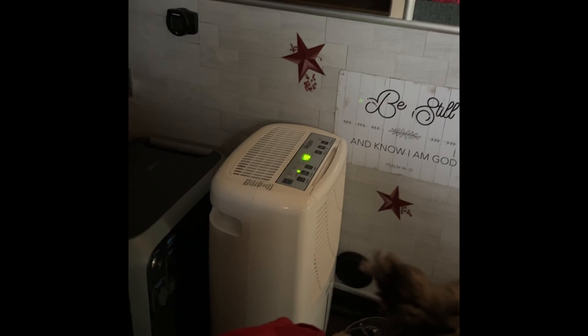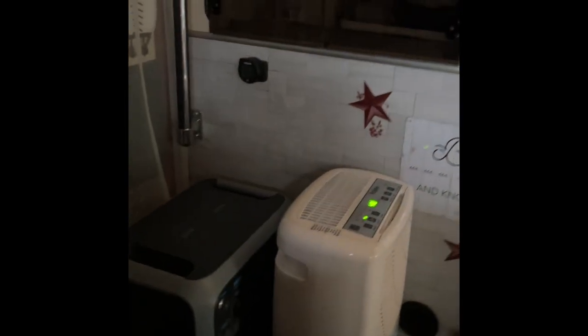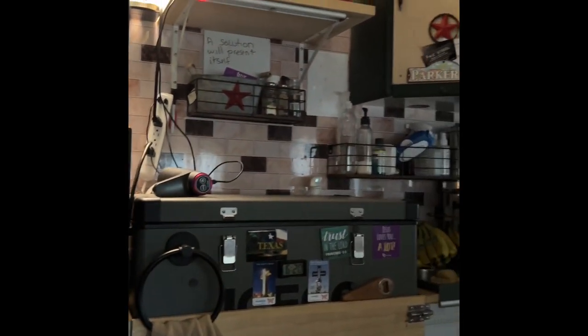We have a dehumidifier running, and there's our blue eddy over there. We're still doing some stuff, like this area right here has a cabinet door that has to go on. And that's our TV, which is in road mode. So we're still doing some upgrades.